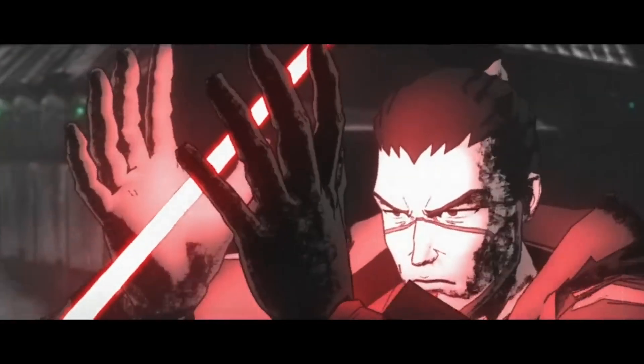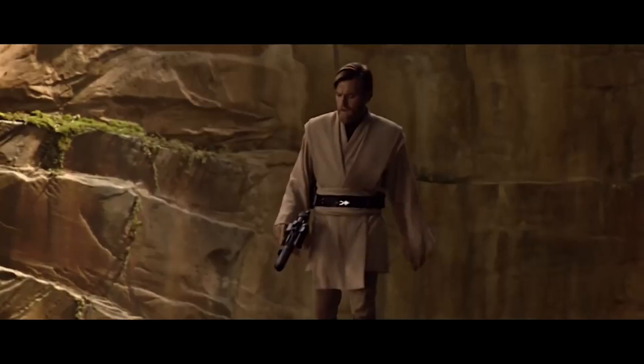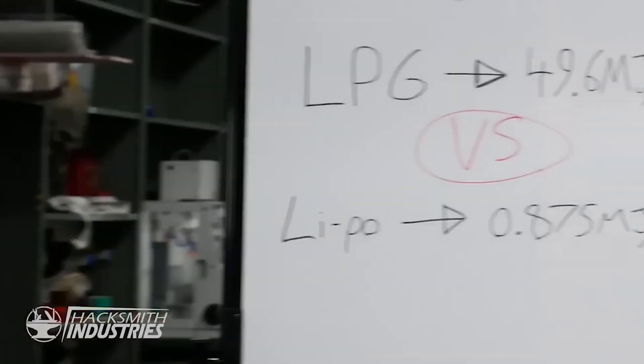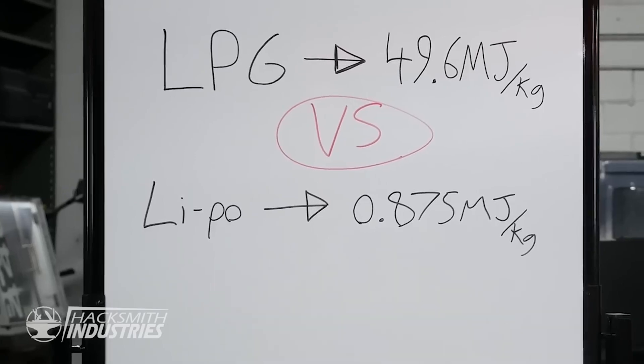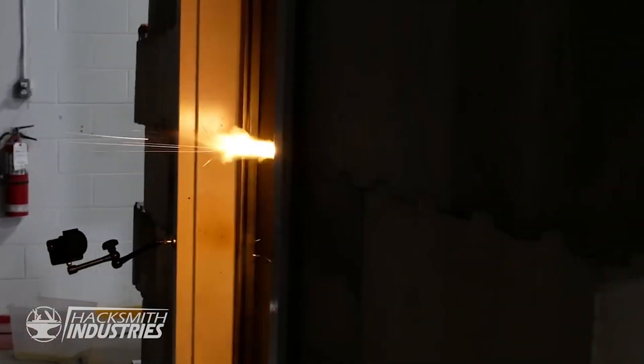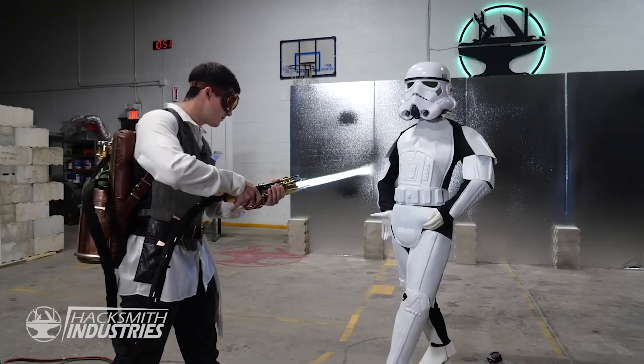In real life, it works a bit differently. We don't actually have the stuff from the movies — still uncivilized. So Hacksmith Industries instead substituted the crystals with LPG, compressed liquid propane gas, which can give us 50 times more energy per kilogram than a lipo. This gas reaches over 4,000 degrees Fahrenheit and is capable of melting metal siding, blowing up windows, and even cutting through stormtroopers.